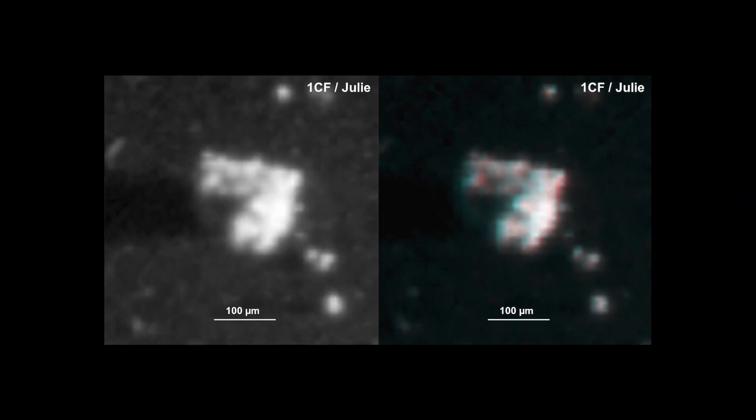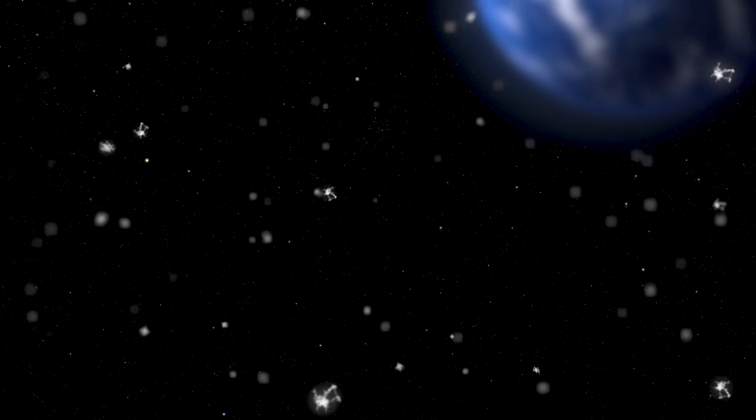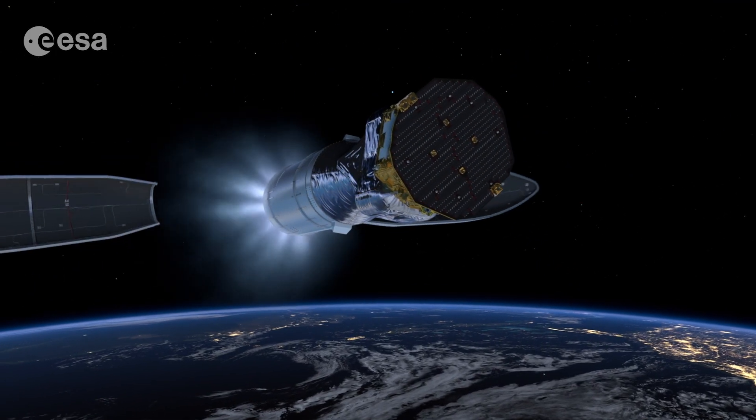Our best knowledge of these tiniest meteoroids comes from measurements made near Earth. But a clever use of data from the LISA Pathfinder mission has tallied these particles nearly a million miles away.